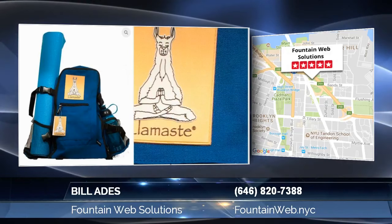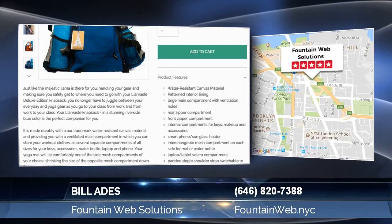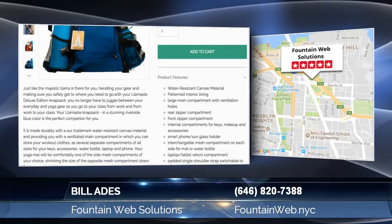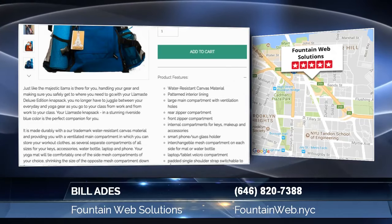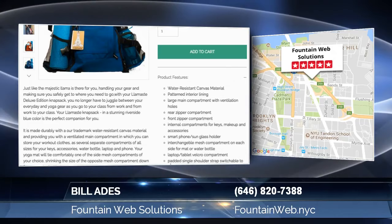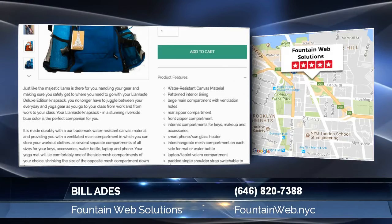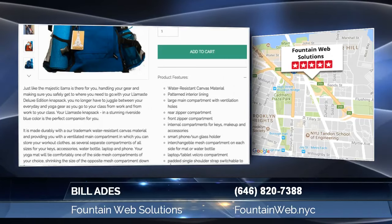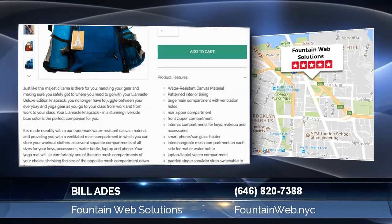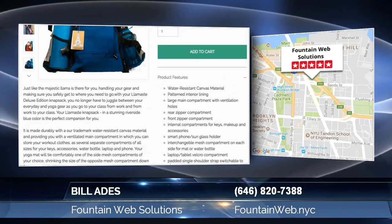Number two: write a great product description. It drives me crazy when people use irrelevant descriptions or, even worse, poor grammar — it gives the impression that you don't really care about your customers. Appeal to your customers' emotions by placing yourself in their shoes. Ask yourself: does this product have appeal to you? For example, if you are selling a yoga mat that is environmentally safe...